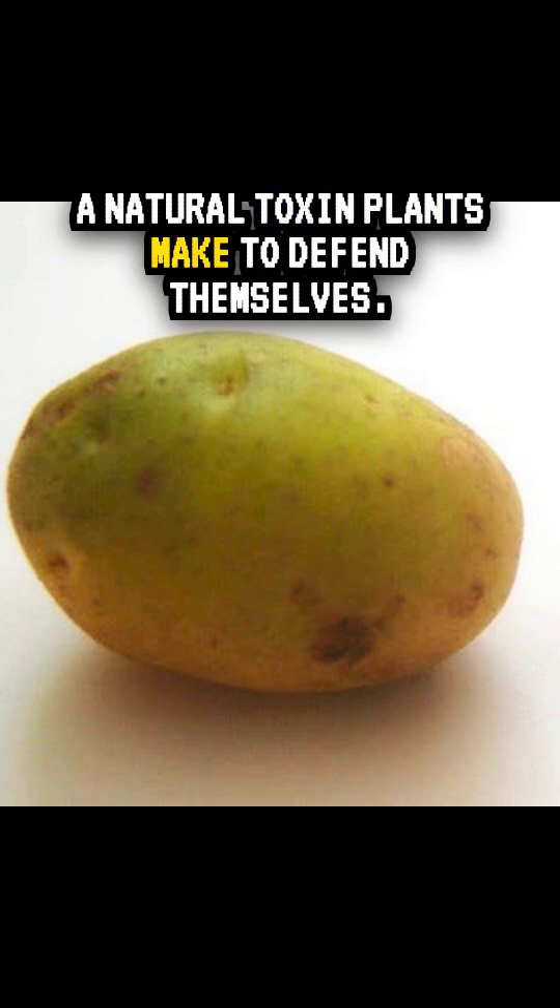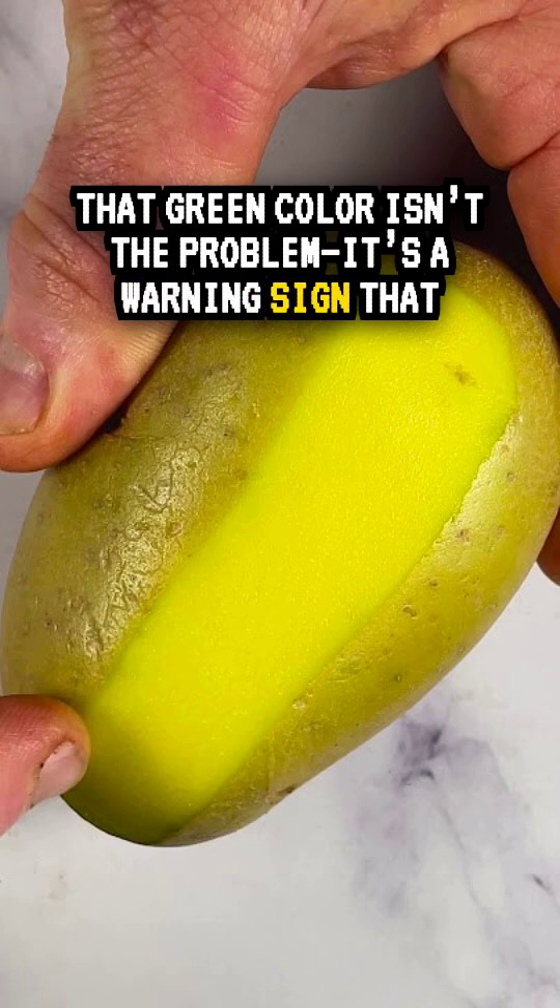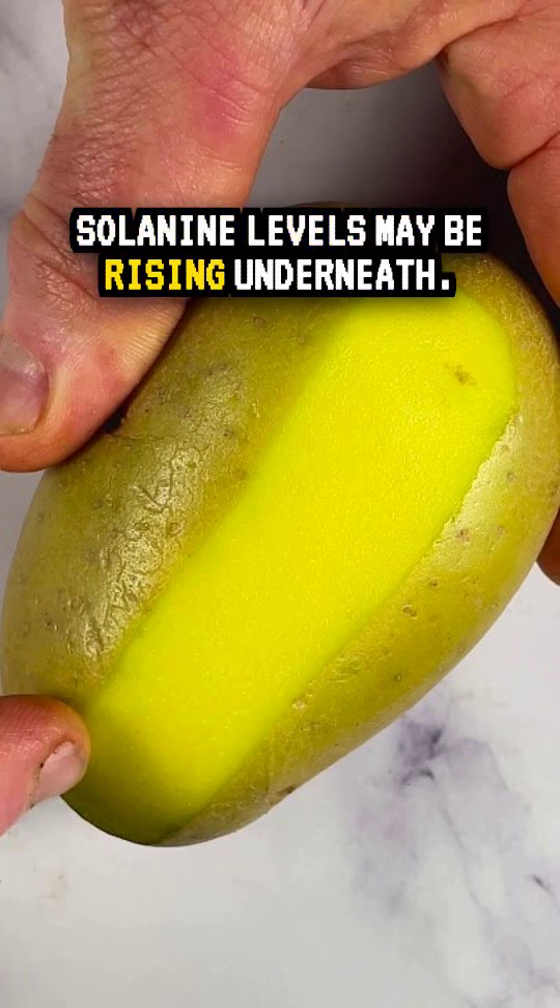Solanine is a natural toxin plants make to defend themselves. That green color isn't the problem — it's a warning sign that solanine levels may be rising underneath.